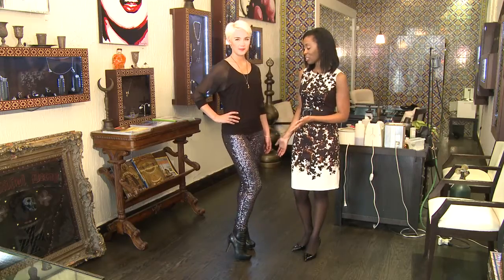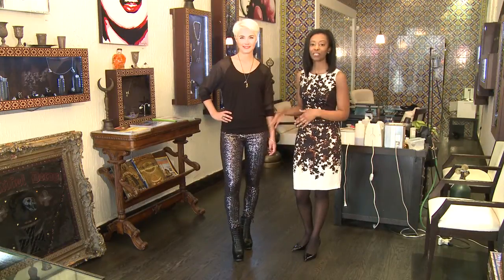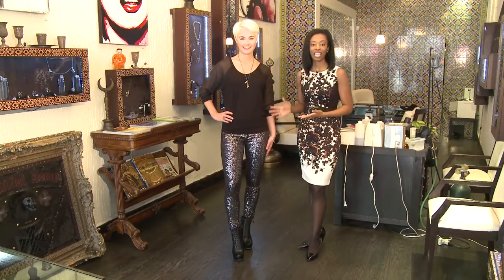This look can take you from the club; it can take you even to the workplace depending on where you work. It's very chic, it's very sexy, it's not conservative, it's not for the plain Jane.